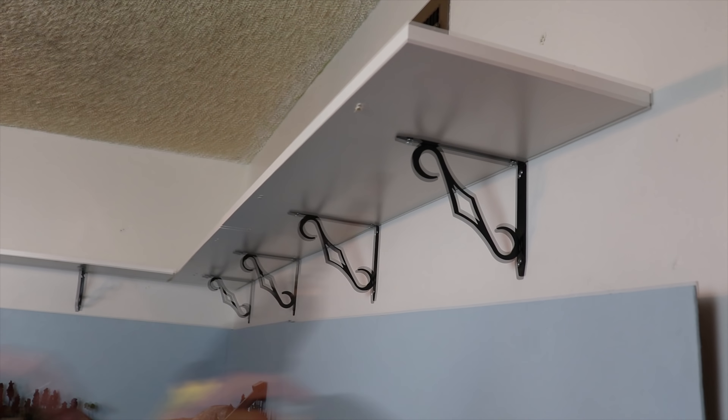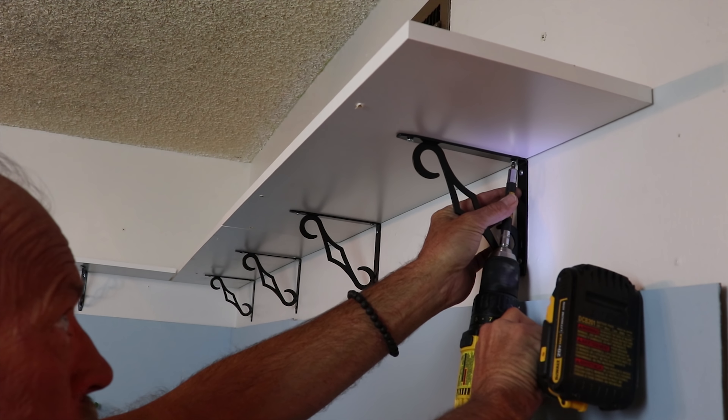I'm just gonna start tearing all this out, I'll narrate what I can, and now we'll take some shelves down. I got the top shelf down, got the brackets off the wall, and it's about eight o'clock at night right now but we still have work to do this evening.